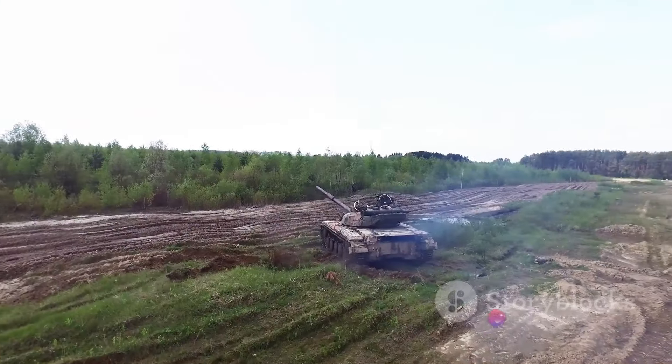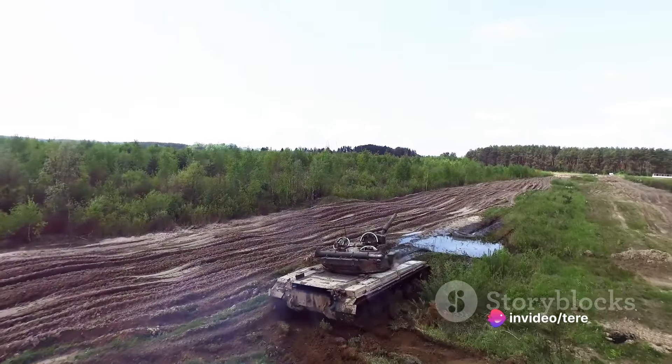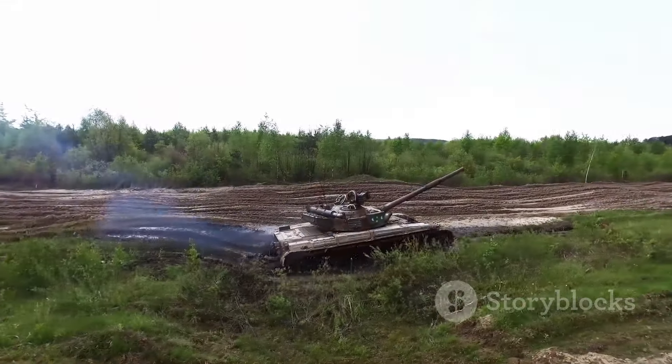It isn't just a vehicle — it's a badge of honor and a testament to the tactical brilliance of the U.S. Army. Today, we will take you through its journey, from its inception to its evolution, and finally to its face-off with the formidable T-90 tank.